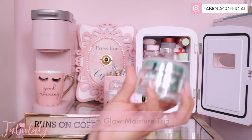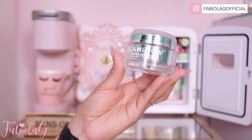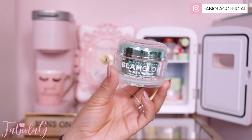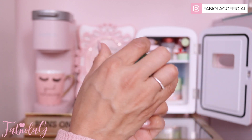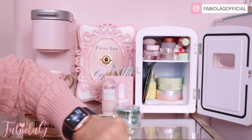I also have my GlamGlow mud mask — this one is the Moisture Treat Omega Rich Moisturizer. This is the creamiest and richest moisturizer you will ever find. If you have extremely dry skin, you're going to love this.